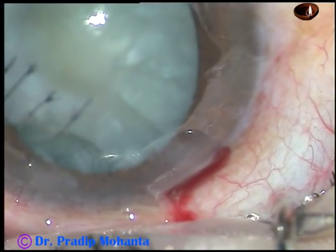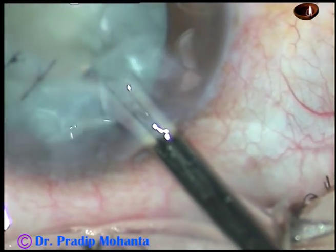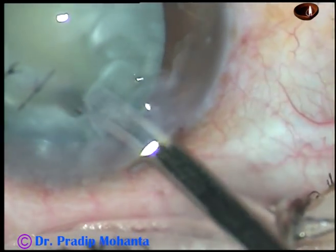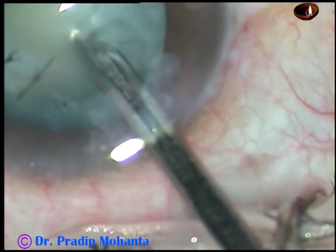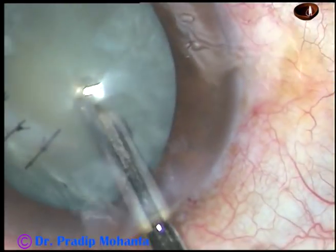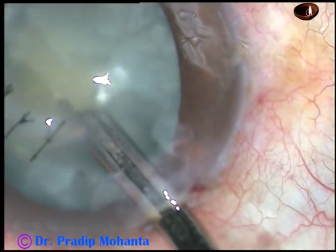The main incision has been placed just posterior to the limbus and this is a very nice self-sealing tunnel. Now I'm using this 23-gauge Simcoe cannula for removing the lens matter and I find that the lens matter is coming very easily. There is no nucleus and everything is like soft cortical lens matter.